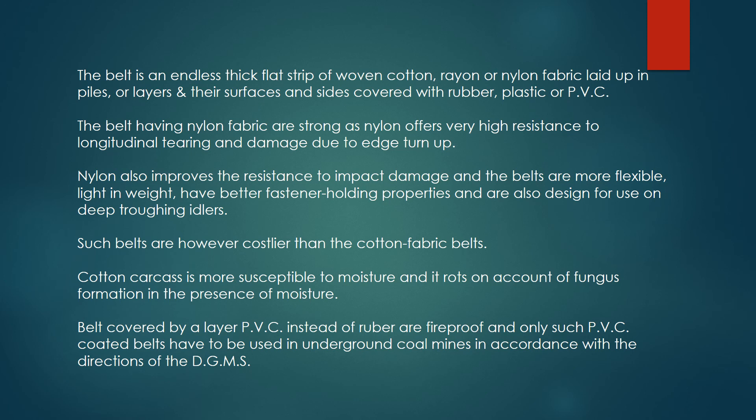Nylon also improves the resistance to impact damage, and the belts are more flexible, light in weight, have better fastener holding properties, and are also designed for use on deep troughing idlers. Such belts are however costlier than the cotton fabric belts. Cotton carcass is more susceptible to moisture, and it rots on account of fungus formation in the presence of moisture.